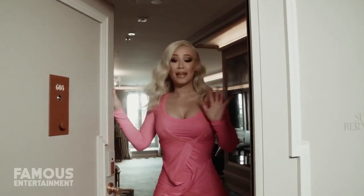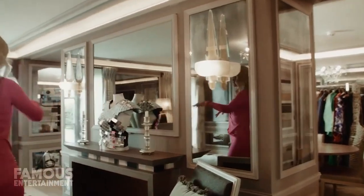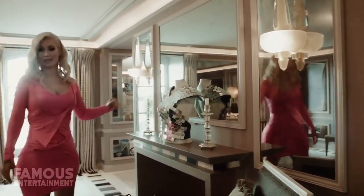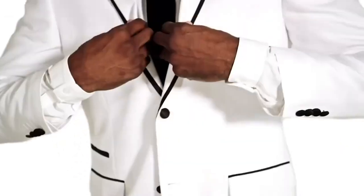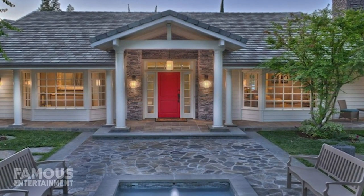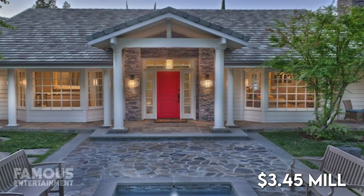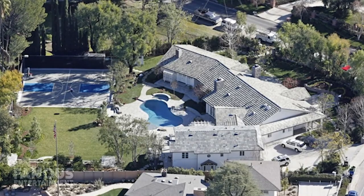Before we get into her new home, let's check out Iggy's former Tarzana residence she sold back in 2017. It had been nearly a year since the Australian rapper parted ways with her ex-fiancé Nick Young, so it made sense they got rid of the home they once shared in Tarzana, California. Iggy and her ex had purchased this home in 2014 for $3.45 million from none other than Selena Gomez, then listed it for sale around $3.5 million.